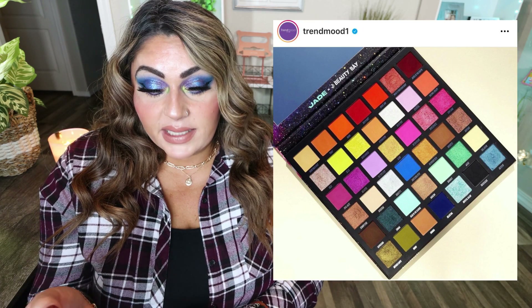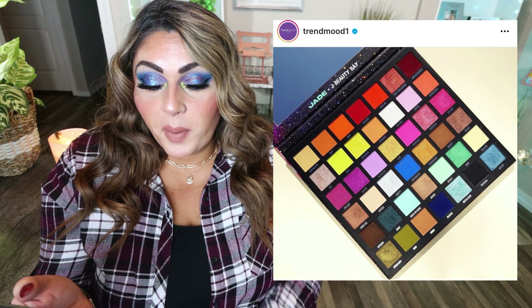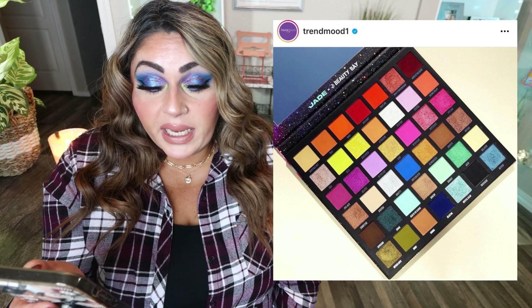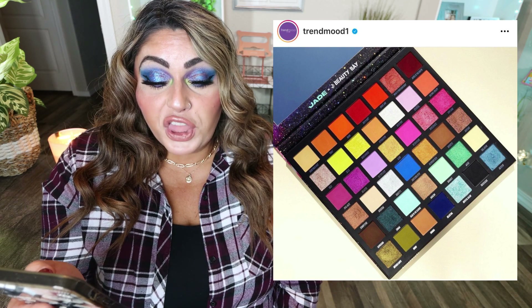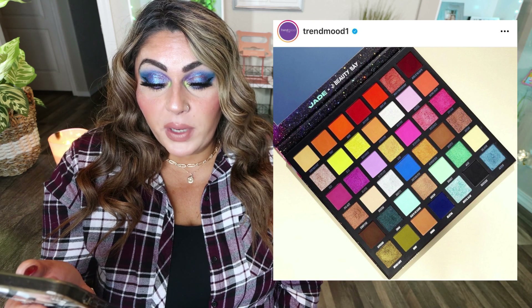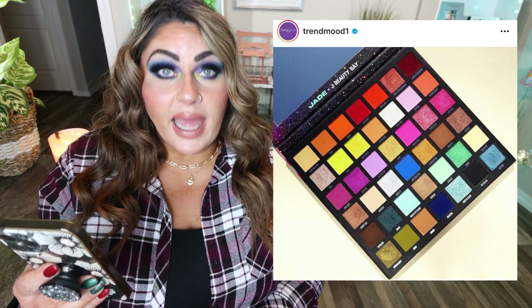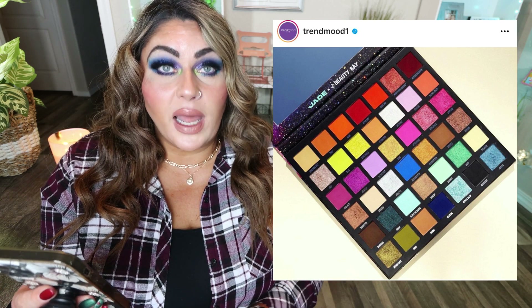Beauty Bay has their collaboration with Jade on sale. This is the Jay Thurwall x Beauty Bay 42-color eyeshadow palette, inspired by Jade's passion for astrology and spirituality, featuring a cosmic bright color story with blendable, long-lasting, intense pigment formulas in matte and crystallized shimmer finishes. It's normally $35 but on sale right now for 30% off at $24.50, and with code TRENDMOOD for 10% off you can get it for $22.05. Excellent palette — there's neutral, there's color. If you need a big mega palette, pick this one up.